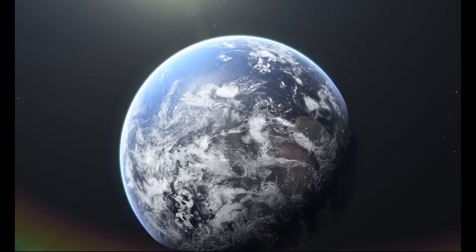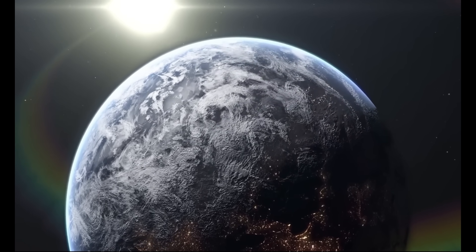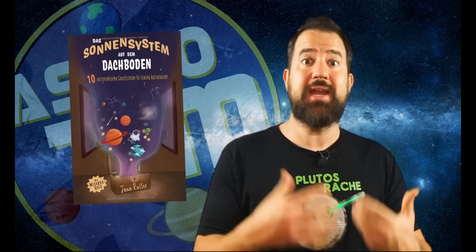And that's why it's very good if we remain curious and continue to research it. My wife Jana has written a space children's book entitled "The Solar System on the Attic." It contains beautiful stories for little astronauts and is the perfect book to awaken children's desire for space and their urge to explore. Unfortunately the book is currently only available in German — if you would like other language versions, or know little space explorers, please let me know in the comments.